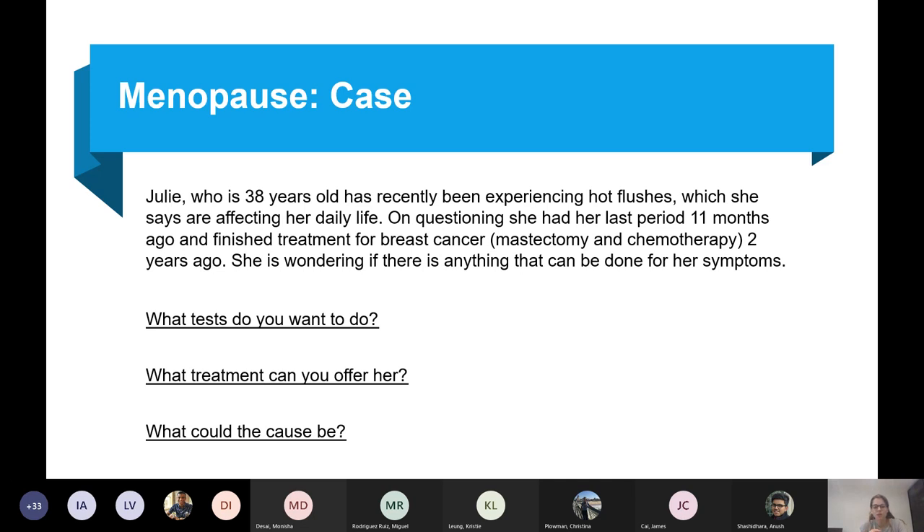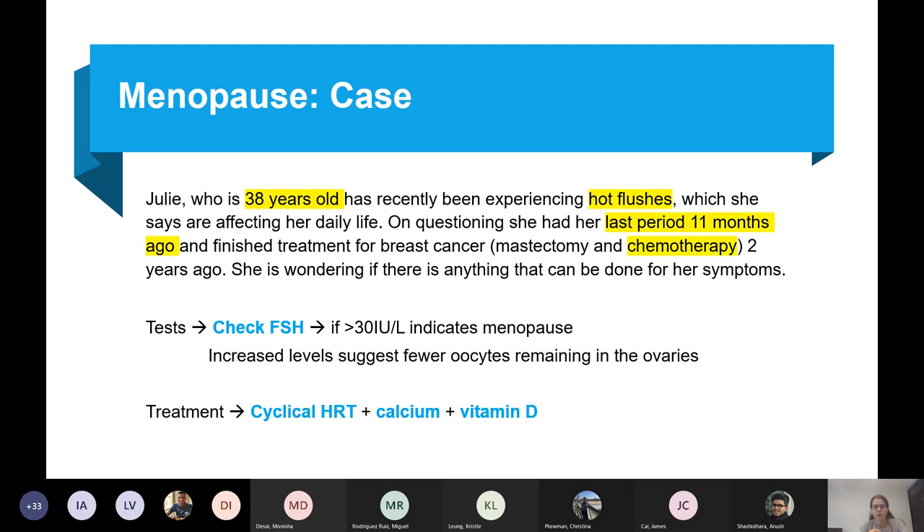She's got premature ovarian insufficiency, and you want to check her FSH levels. You only test this in younger women — in a woman around 50 you would never test, as it's a clinical diagnosis. If she's a bit younger, you might check FSH, and if it's above 30, that indicates menopause.